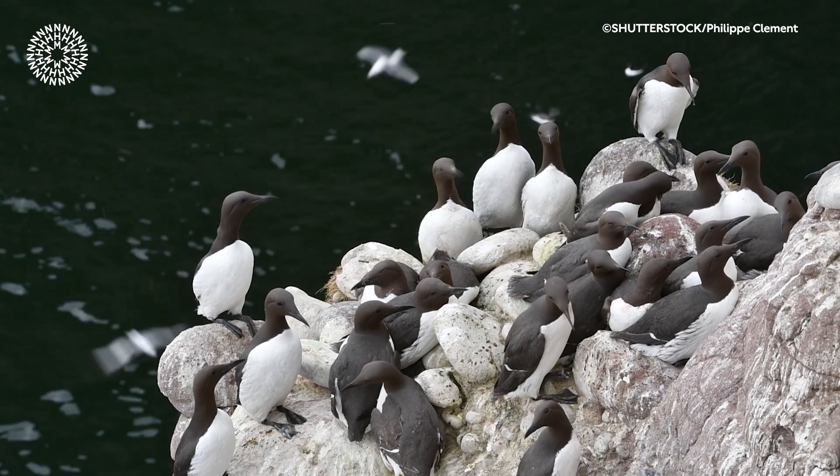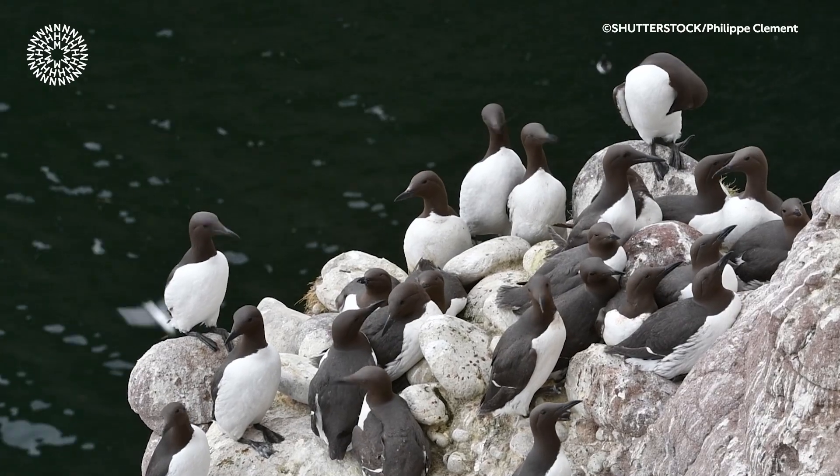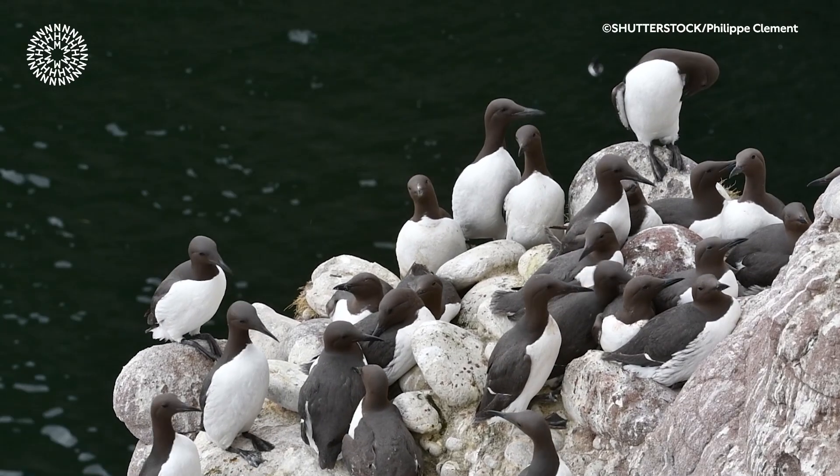Guillemot eggs are some of the most extraordinary in the bird world. They come in a variety of colours and patterns and have this unusual piriform shape. Guillemots breed on narrow cliff ledges over the sea and don't build nests. Their colonies are crowded, messy places.